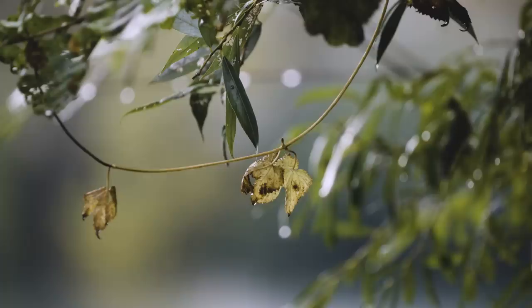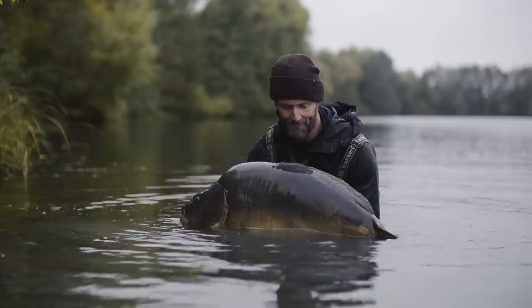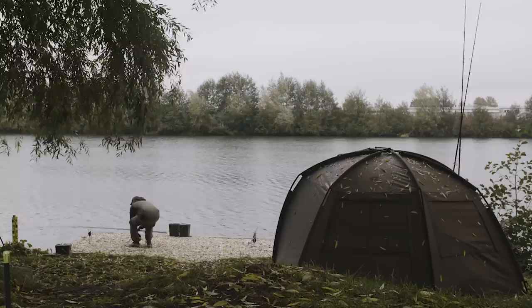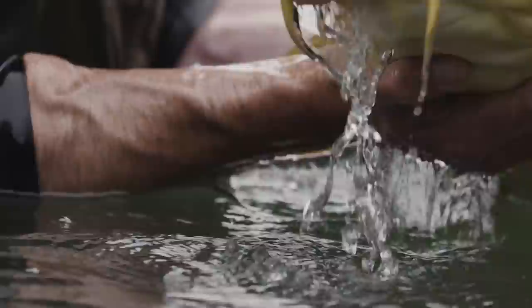Autumn has to be every carp angler's favourite time of year to go carp fishing. The fish are at their best weights and they're looking amazing, but it is not easy. They've been pressured all summer long and tactics have to be spot on to keep getting bites. I'm down in southern Germany with Darrell Peck. We're at a fantastic water but it is very pressured, so it's typical of loads of venues all the way across Europe. This is the Autumn Masterclass.